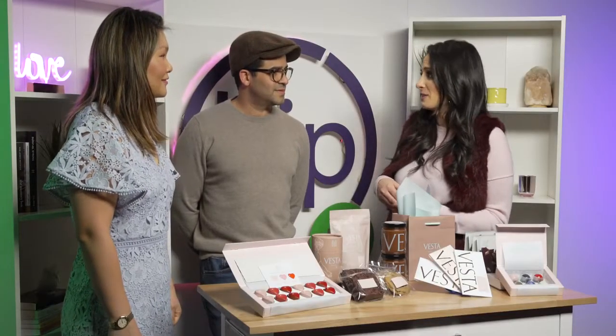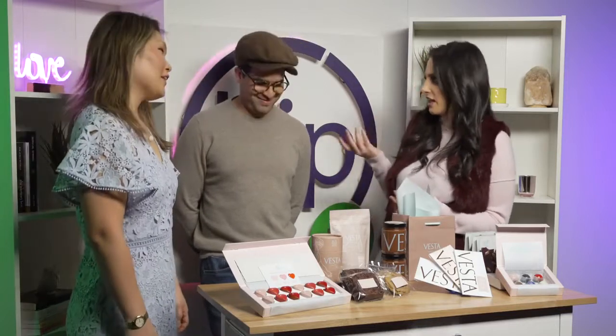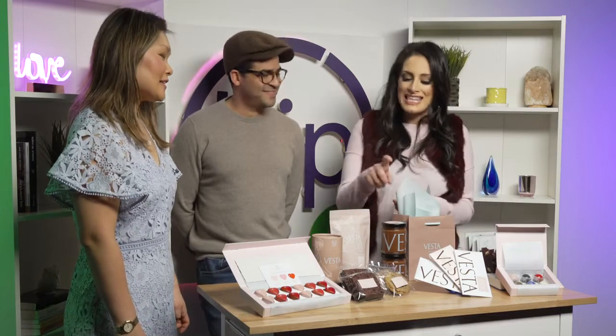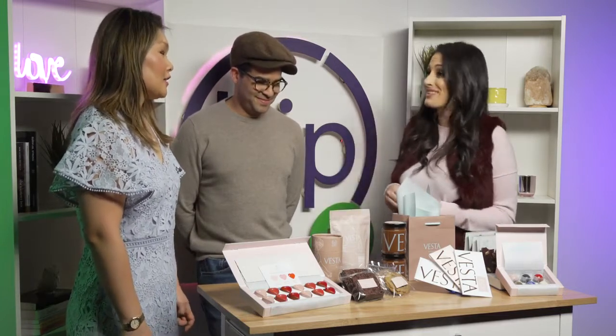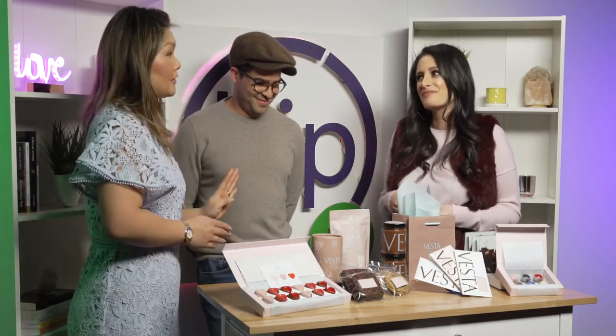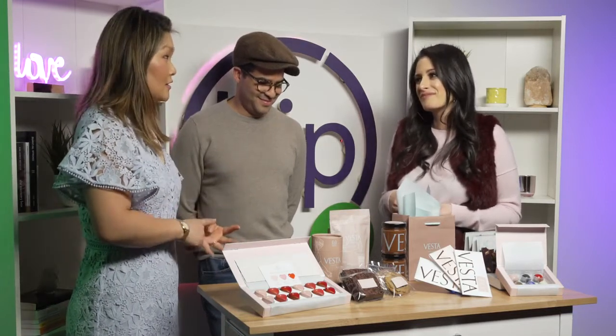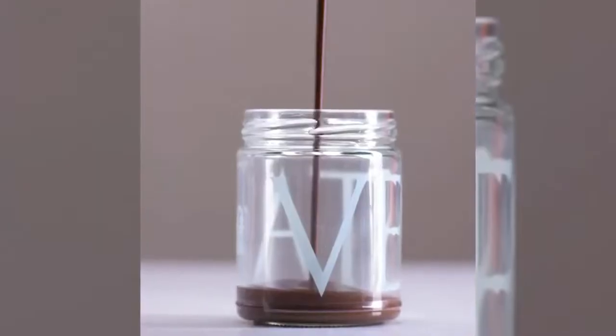As a kid who grew up consuming Nutella on almost a daily basis — and then you found out later in life what was in Nutella — this right here really piques my interest. Talk to me about your spreads. This one has only four ingredients: roasted hazelnuts, cacao nibs, panela sugar, and a little bit of sea salt. That is all.